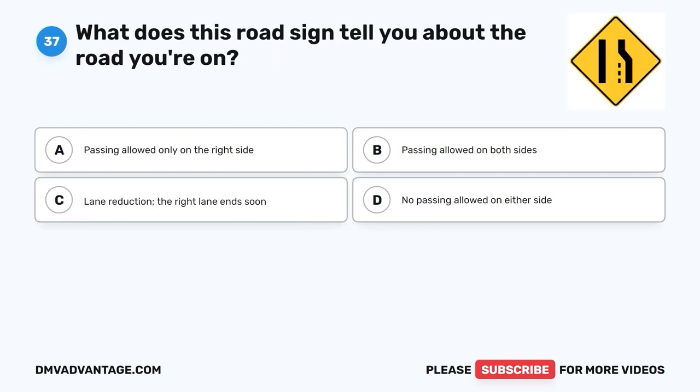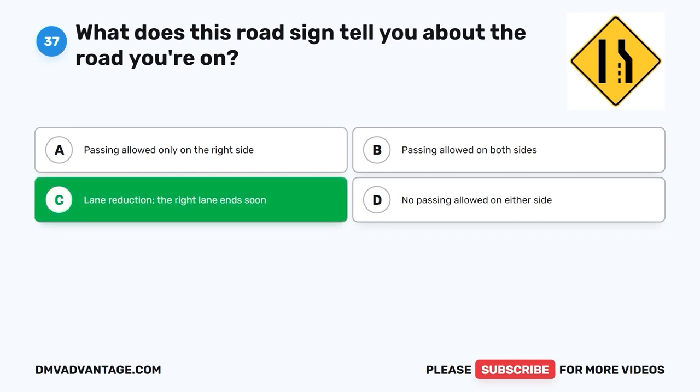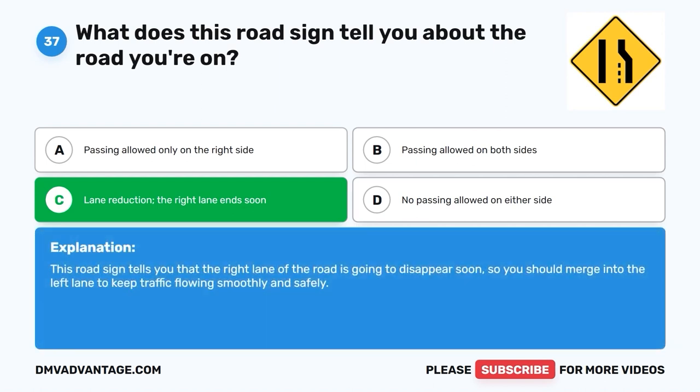Question 37: What does this road sign tell you about the road you're on? A. Passing allowed only on the right side. B. Passing allowed on both sides. C. Lane reduction — the right lane ends soon. D. No passing allowed on either side. The correct answer is C, lane reduction — the right lane ends soon. This road sign tells you that the right lane of the road is going to disappear soon, so you should merge into the left lane to keep traffic flowing smoothly and safely.